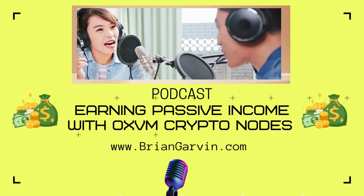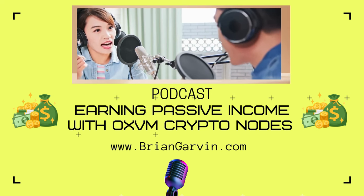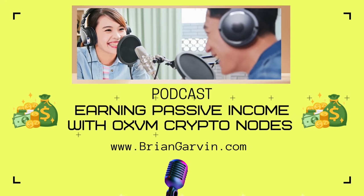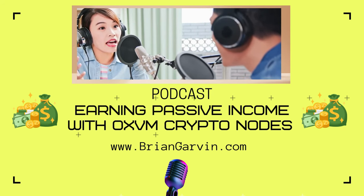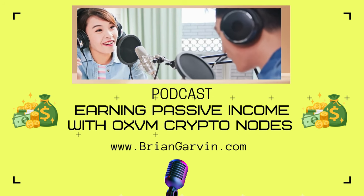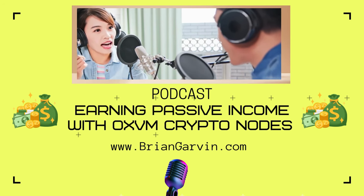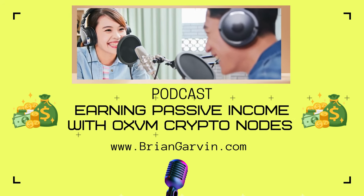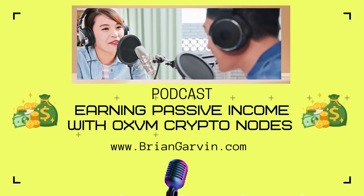Based on what's out there — nodes sold and projections for the token value — you could potentially see a significant return, maybe even earn back your initial investment in just a few months. That's pretty enticing, but we have to remember crypto is a risky game. No investment is a sure thing, especially in this world. We'll dig into those risks a little later.